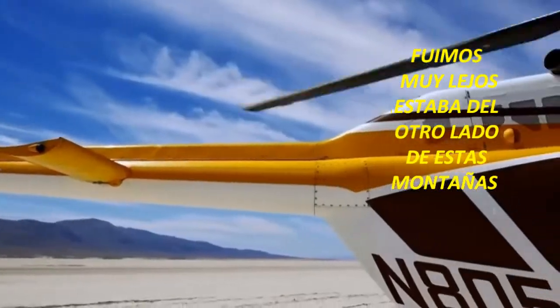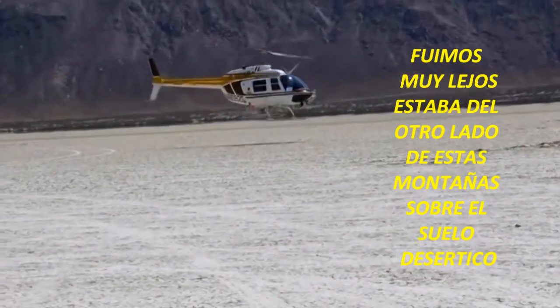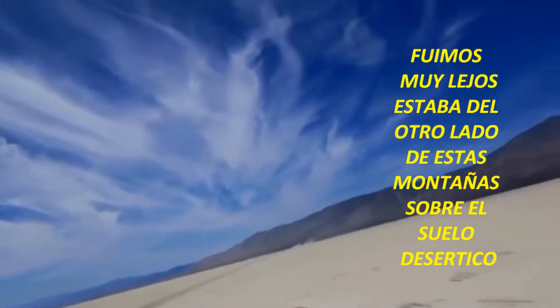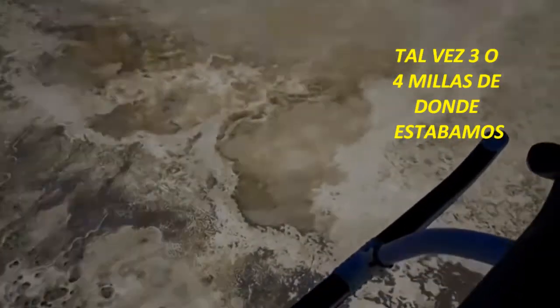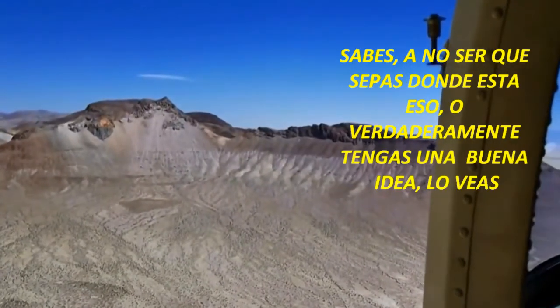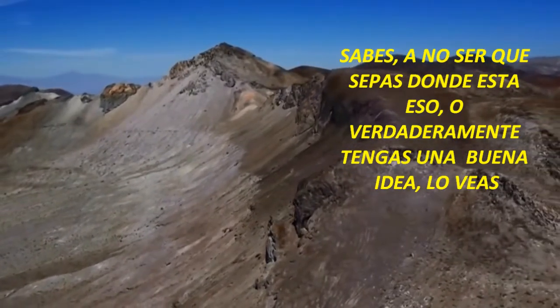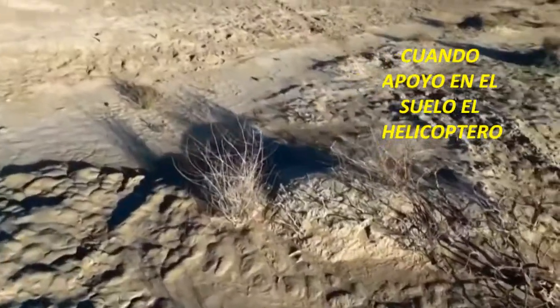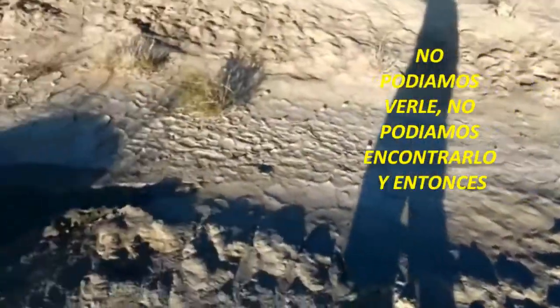We weren't too far from where we had actually tracked. It was on the other side of those mountains, on that desert floor. We were probably, on the helicopter, still maybe 3 or 4 miles from where it was. But unless you know where it's at or have a good idea, it's really hard to see it. When we first got down on the ground in the area where the rocket was, we couldn't see it.